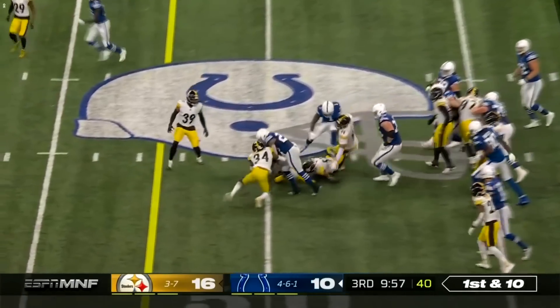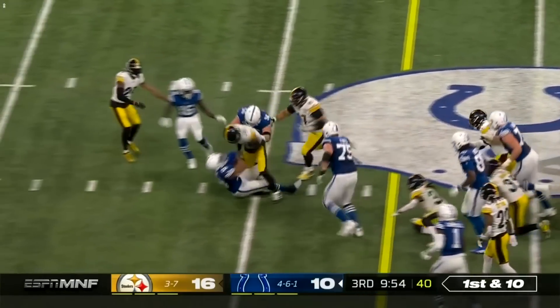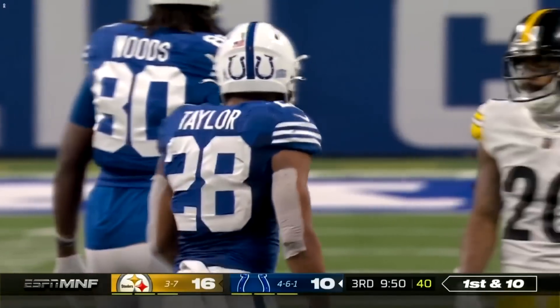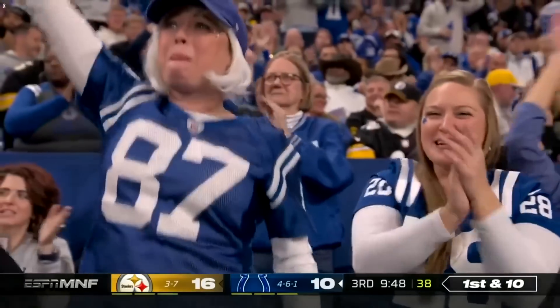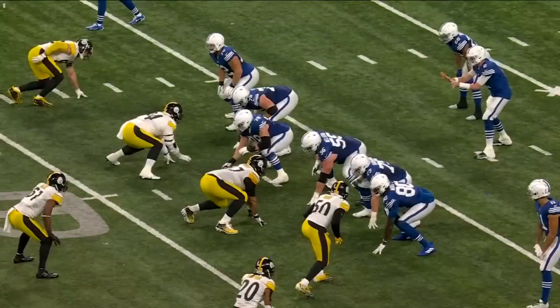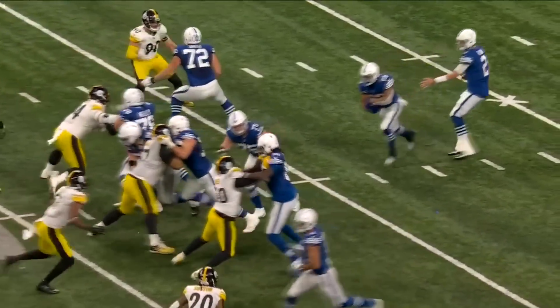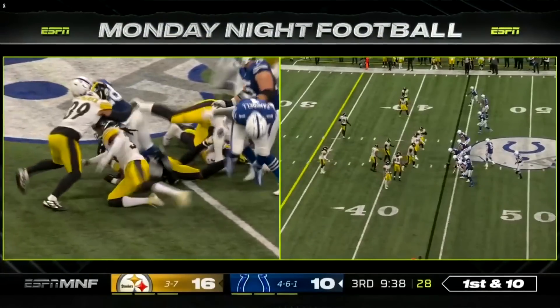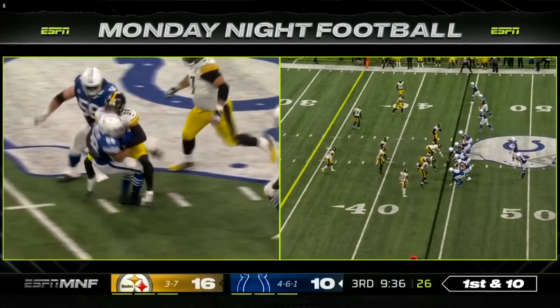Off to Taylor on first down. Wow, what an effort by 28 — 13 yards the hard way. Fitzpatrick ends up making the tackle. That was impressive. This guy is amazing — give him a pay raise. He gets hit right here and just carries a couple guys with him, breaks tackles.